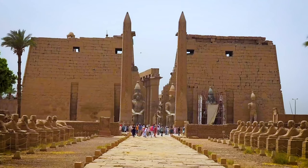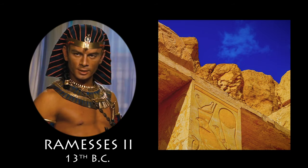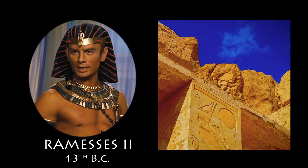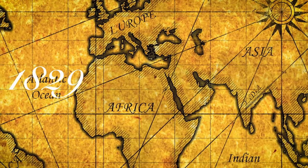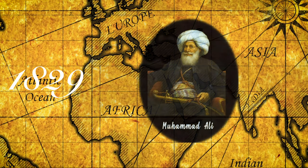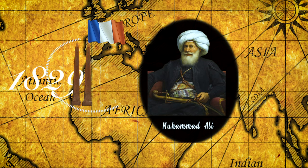Originally, a pair of obelisks were standing on either side of the portal of the Luxor Temple in Egypt — a temple ordered by Ramses II in the 13th century BC. The whole story started in 1829, when Mehmet Ali, the ruler of Egypt, decided to offer a very cumbersome gift to France: two obelisks from Ramses II's temple, as a gesture of friendship.